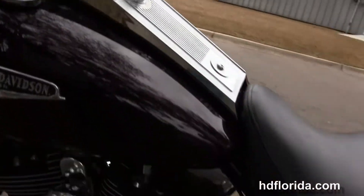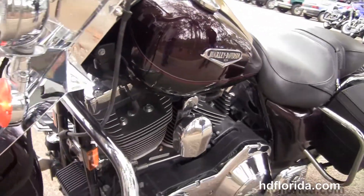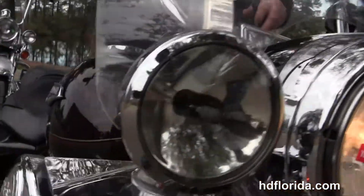This bike is in black cherry and black pearl two-tone paint, has the matching upgraded primary covers, the full-size attached windshield out front, and comes standard with factory security.